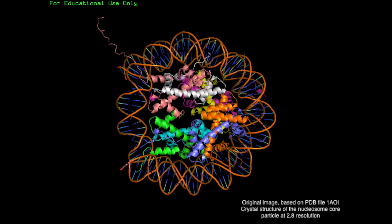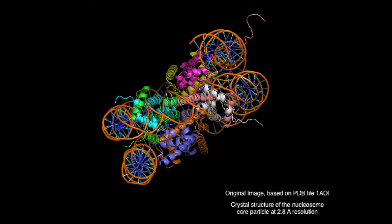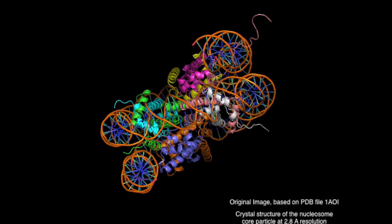Nucleosomes are positively charged proteins made of eight histones, also known as an octamer. The DNA wraps along the edges of the octamer disc, rendering around 147 base pairs of DNA inaccessible to transcriptional proteins.